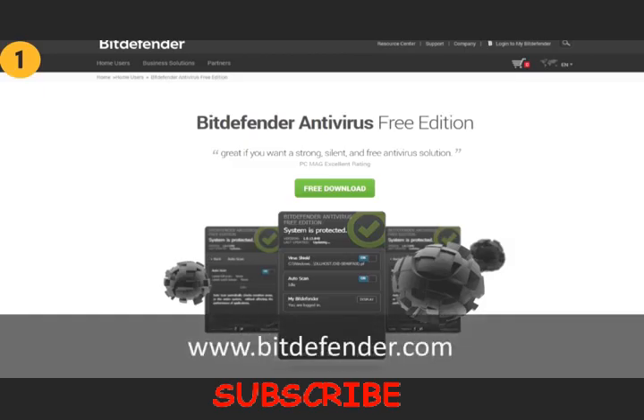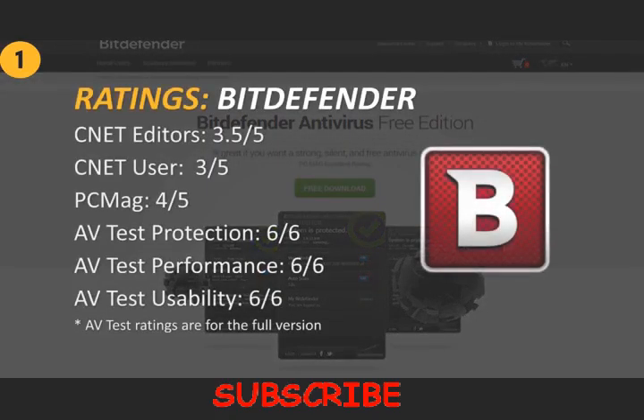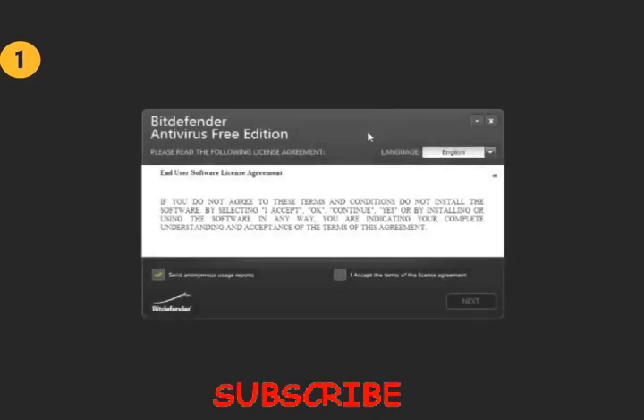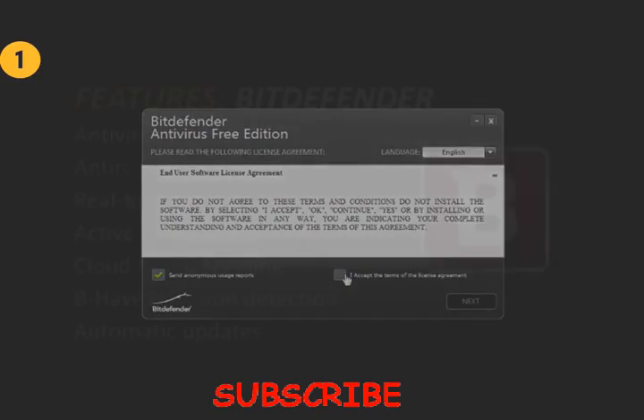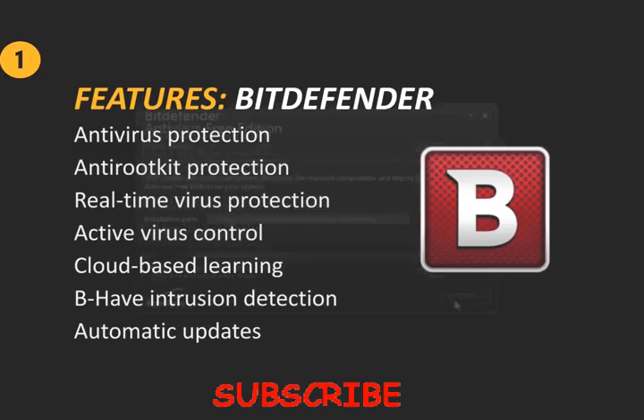Bitdefender is an internet security company based in Romania. Bitdefender Antivirus Free was not reviewed by AVTest in their most recent test; however, the full version was. The full version is quite a bit different than the free one, but we can assume it has the same antivirus engine, for which it scored 6 out of 6 points on AVTest for virus protection. Bitdefender got 3.5 out of 5 points from the CNET Editor's rating and 3 out of 5 from the User Rating. PCMag scored it with 4 out of 5 points. It comes with most of the standard features you'd expect from an antivirus, including real-time antivirus and anti-rootkit protection, full-system scan, and automatic updates. Additionally, Bitdefender Antivirus Free has Behave active virus control and cloud-based machine learning to proactively detect viruses that have not yet been discovered, based on their behavior.